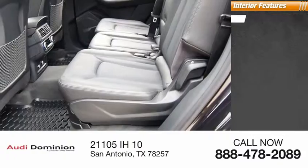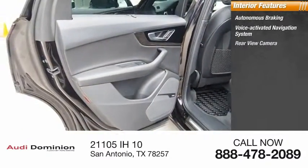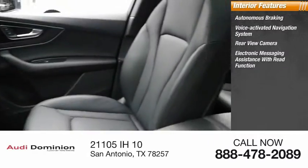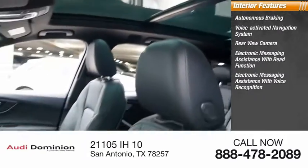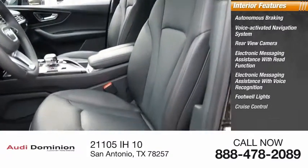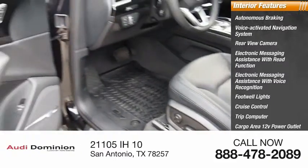Inside you'll find autonomous braking, voice activated navigation system, rear view camera, electronic messaging assistance with read function, electronic messaging assistance with voice recognition, footwell lights, cruise control, trip computer, and cargo area 12 volt power outlet, child safety locks.